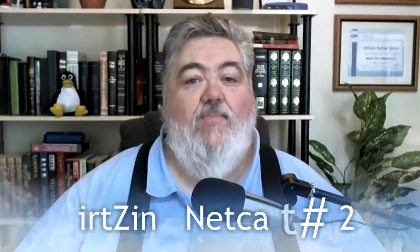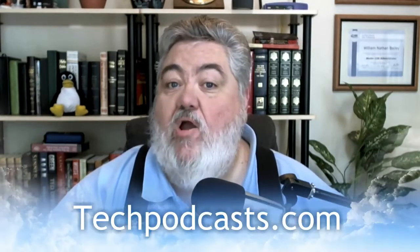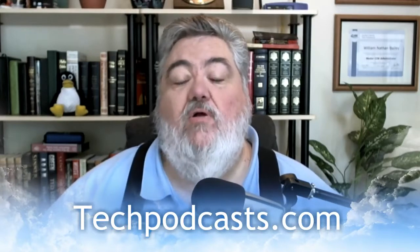Greetings once again. It's time for another VertZ netcast. VertZ is, of course, the online magazine of virtualization and cloud computing. Welcome to the VertZ netcast. We are proud members of the Tech Podcast Network, techpodcast.com. If it's tech, it's right here on the VertZ netcast.